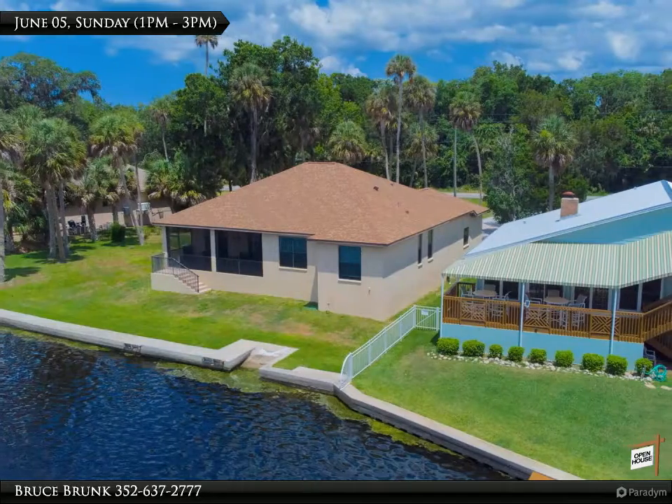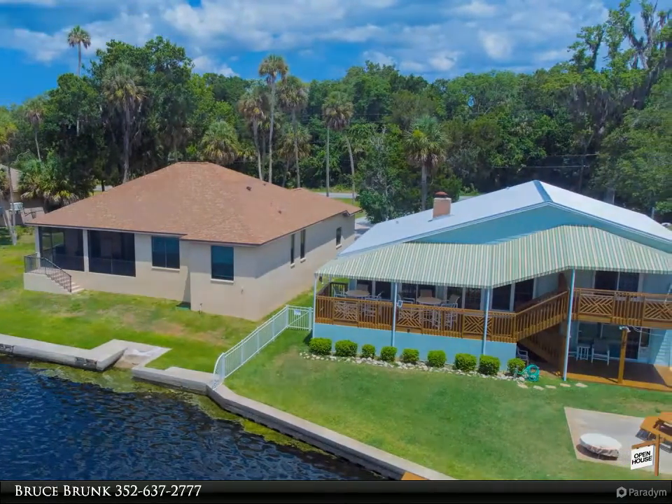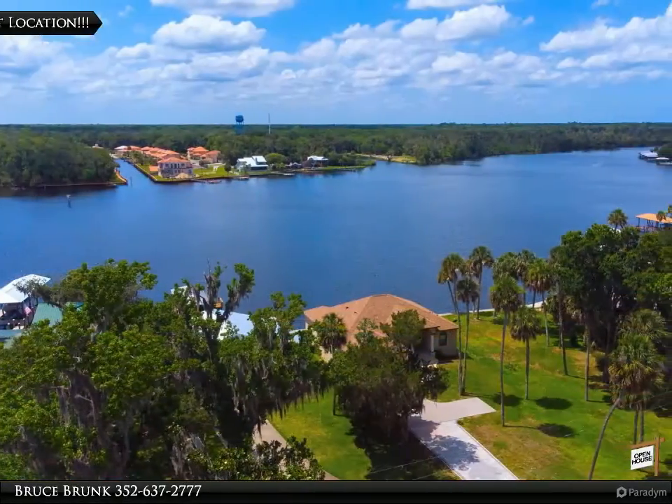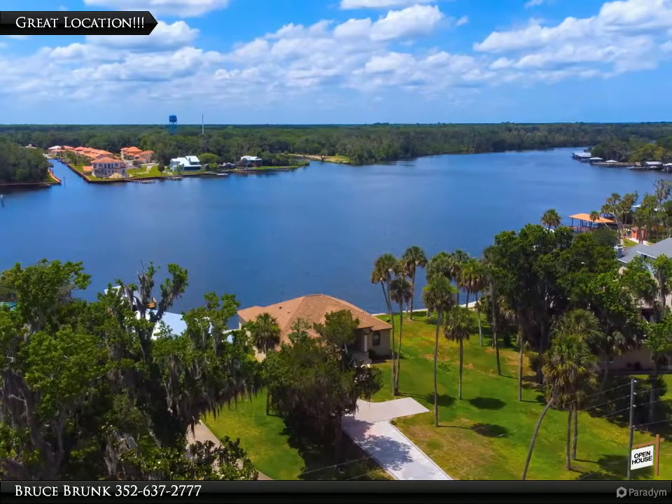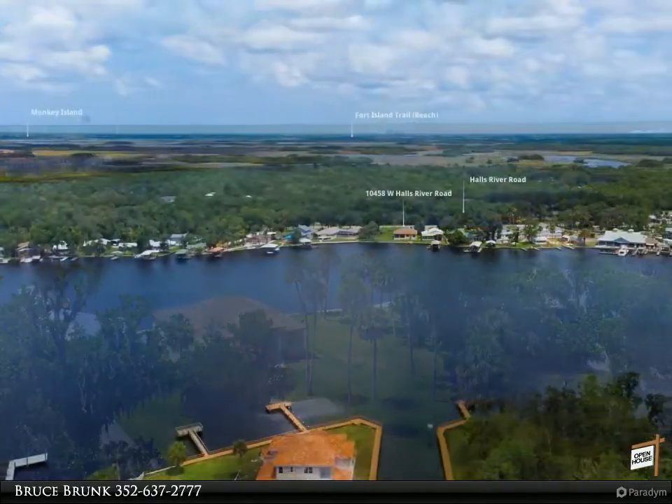The master suite has sliders going out to the porch — 25 by 9 — so you can enjoy your morning coffee with some fresh air and more breathtaking views. The ensuite has a walk-in shower, jetted tub, dual sinks, and a separate water closet.